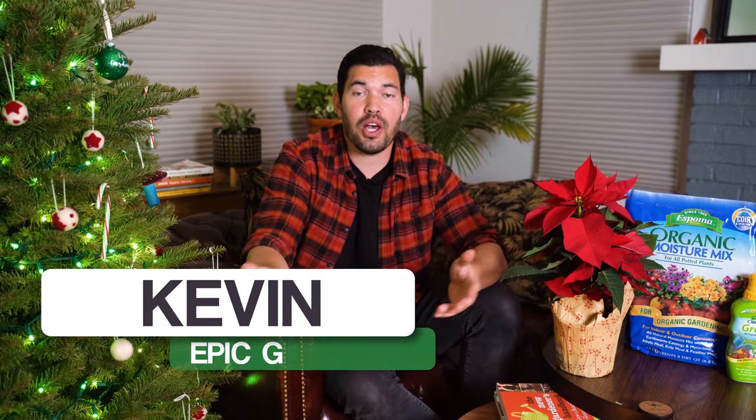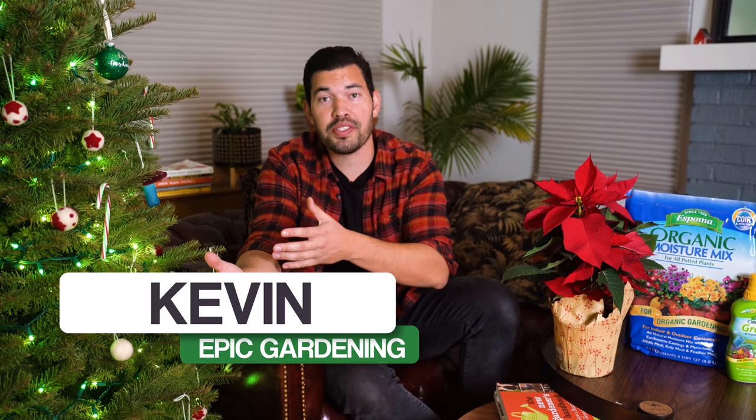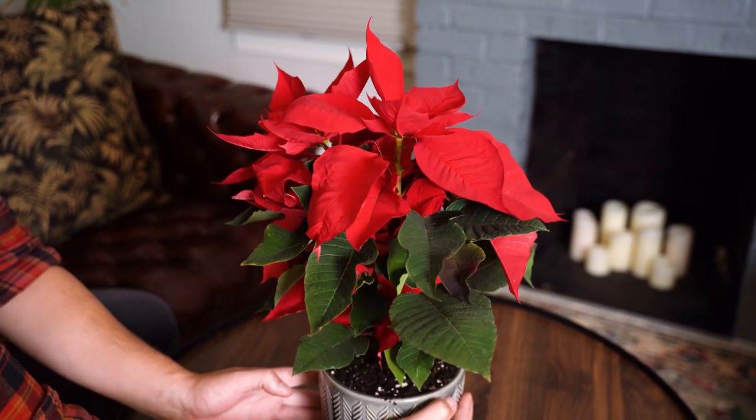Kevin Espiritu here from Epic Gardening — my goal is to help you grow a greener thumb. I got my first Christmas tree in the new Epic Homestead. There'll be a video on that later on how to use it for the garden after you're done with it for the holidays. But let's turn our attention to this poinsettia — a classic, classic holiday plant.